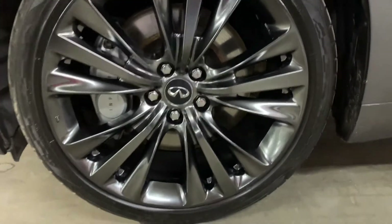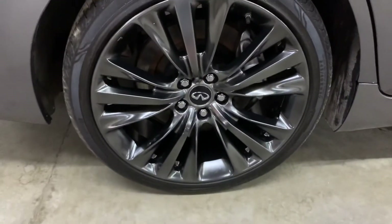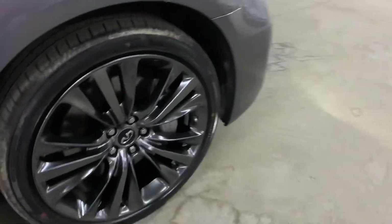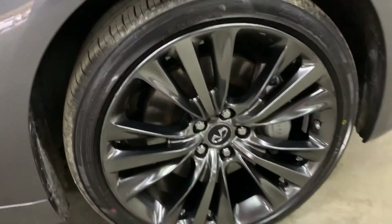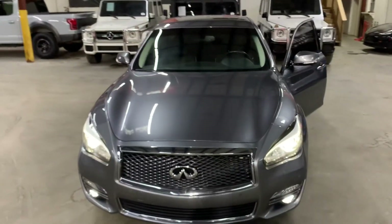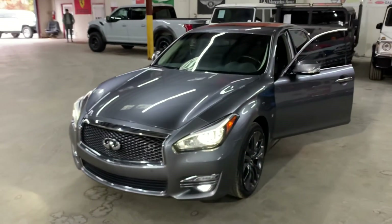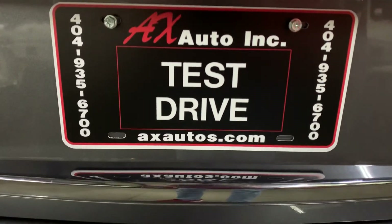The tires are going to be in pretty good shape as you can see right here. However, guys, this vehicle comes with a branded title — this is because collision damage was reported from the last owner, and all that was done was detailing work. You can always visit our website at axauros.com or give us a call at 404-935-6700. Thank you guys!